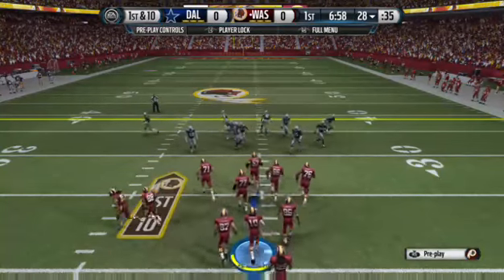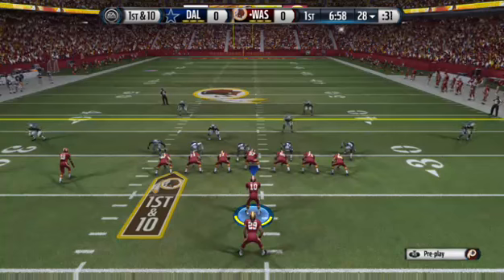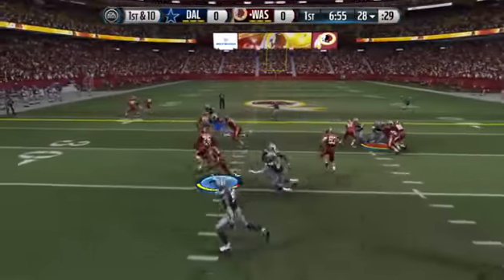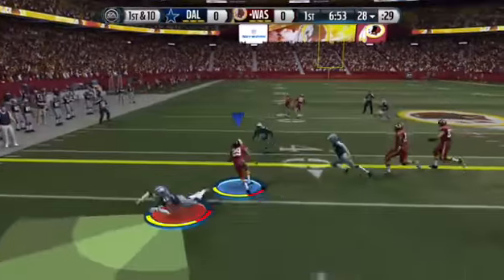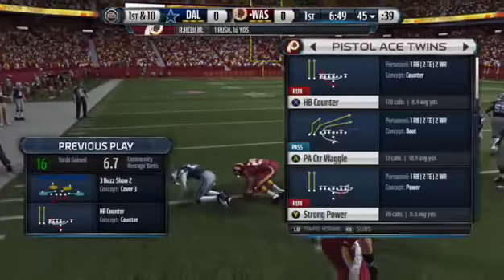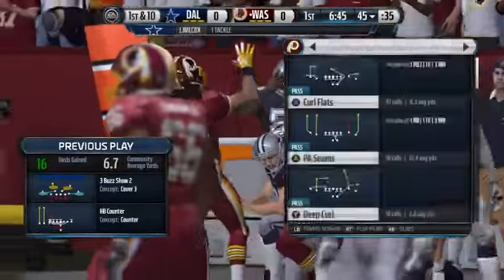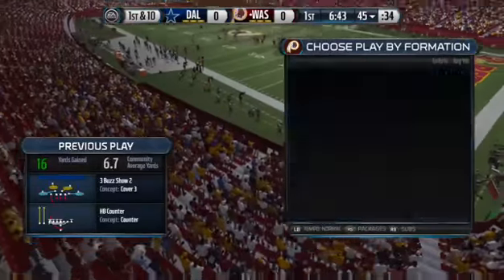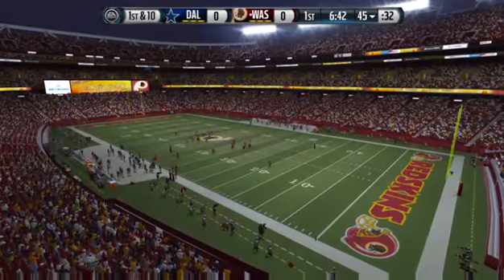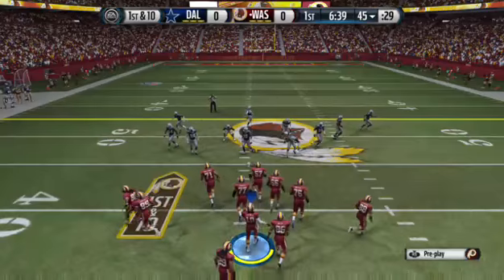Down here the Redskins lined up in the pistol. Haylou is going to secure the handoff out to the left, take it down at the forty-five. It's always a chess match early in the game to see what your opponent is going to do. Good run that time by the offense — they pick up good yards. Maybe the defense will have to start crowding the line of scrimmage more. They're able to move the chains after that last run.